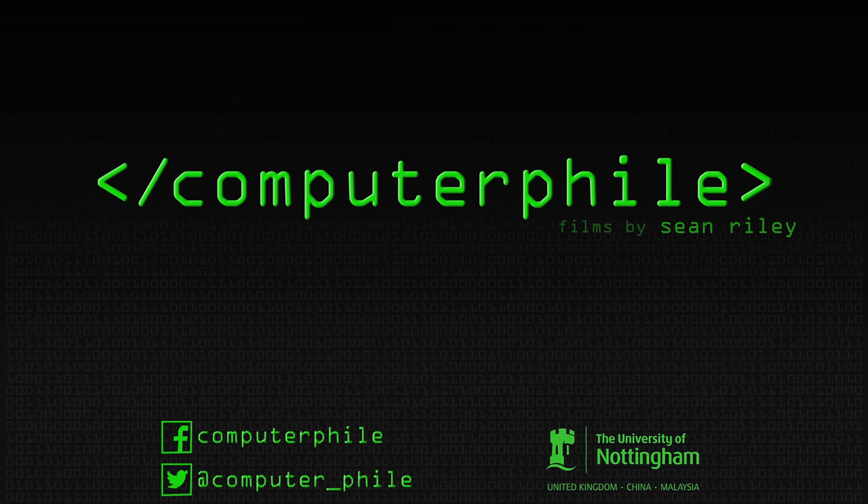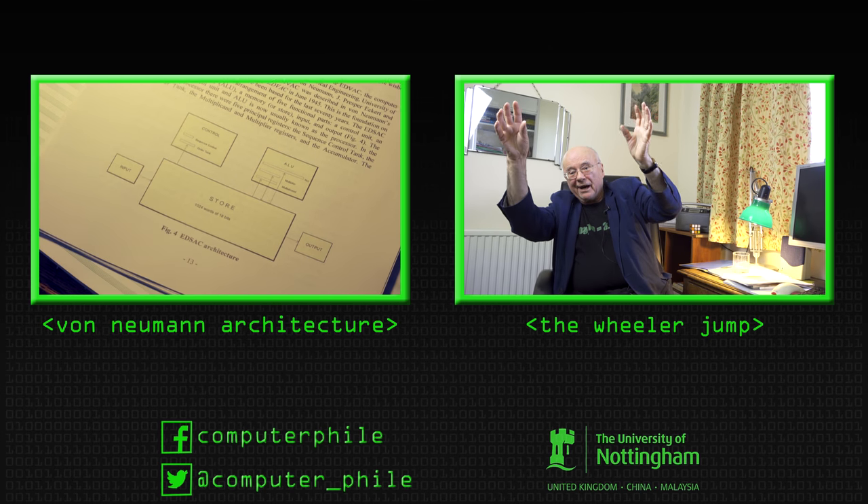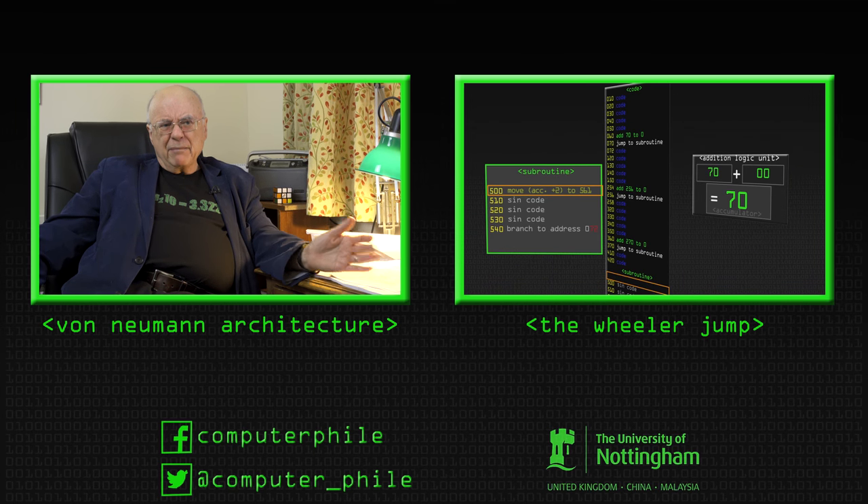That is the von Neumann architecture, and it's very, very similar today. There was a big debate at the time about that store — that memory.